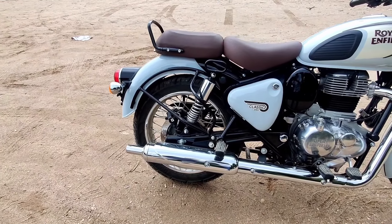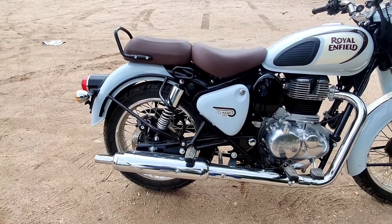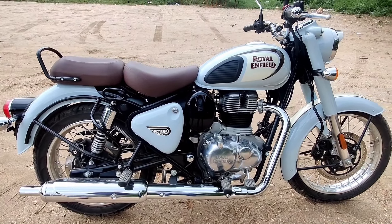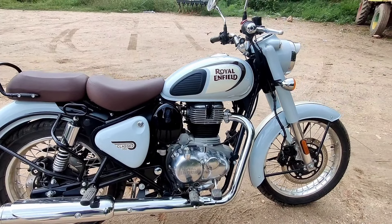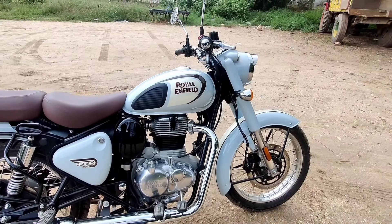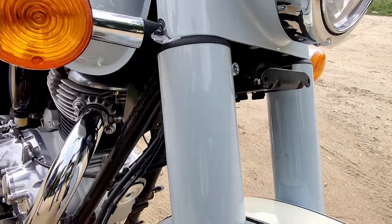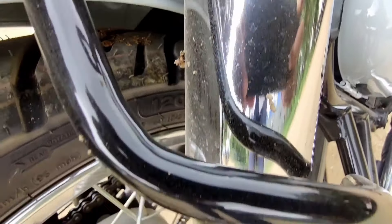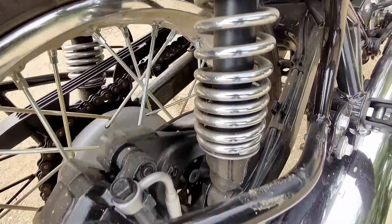The Classic 350 has 175mm of ground clearance and 175kg of kerb weight. The fuel tank offers a good range. Up front there is a 41mm telescopic fork suspension, and at the rear there are 6-step adjustable twin tube shock absorbers for a nice, soft suspension riding experience.